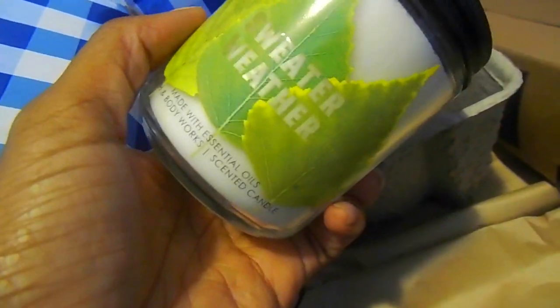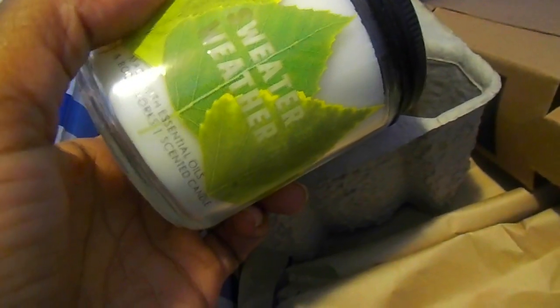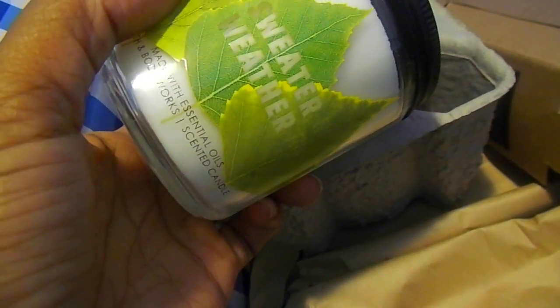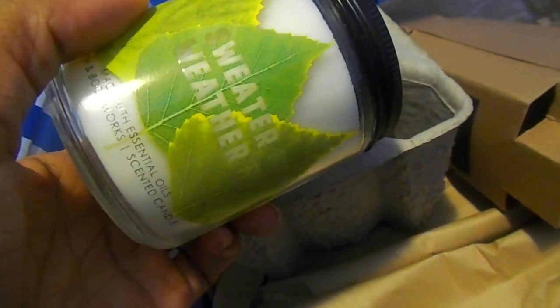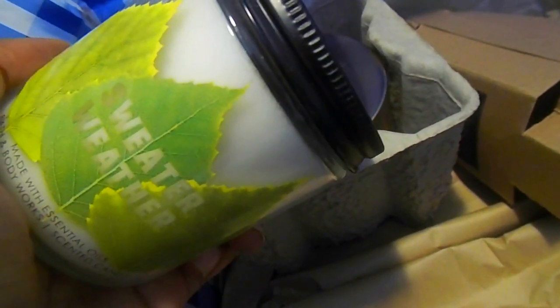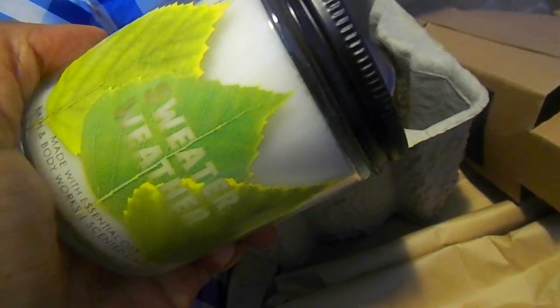The single wicks are really good to go in the bathroom and places like that. So I got Sweater Weather — I also have a bigger version of Sweater Weather right now. I got a small one because it's really good for the bathroom. You guys know I love Sweater Weather, it's one of my favorite fall candles. It's kind of a universal scent in the sense that it's not one of those candles where you think of one specific place to put it. It just smells good.